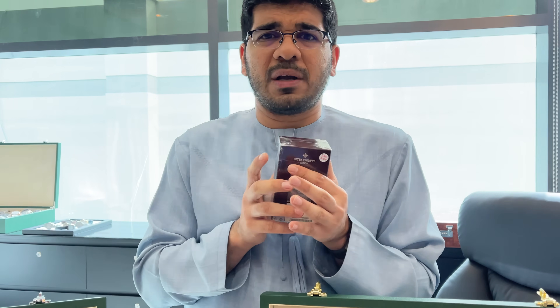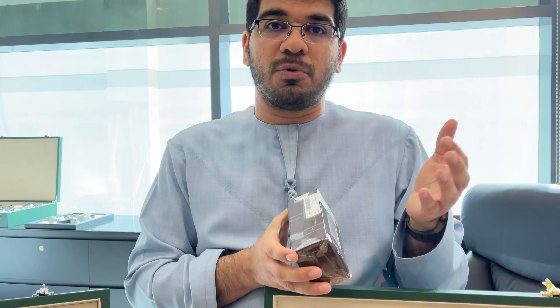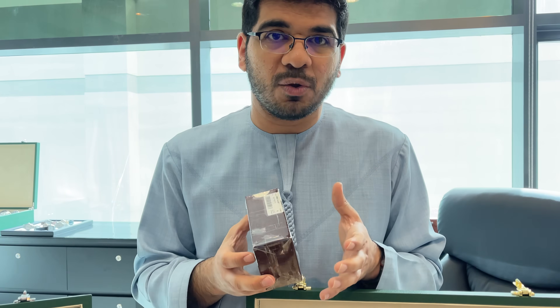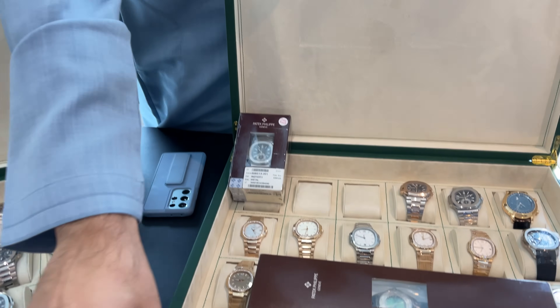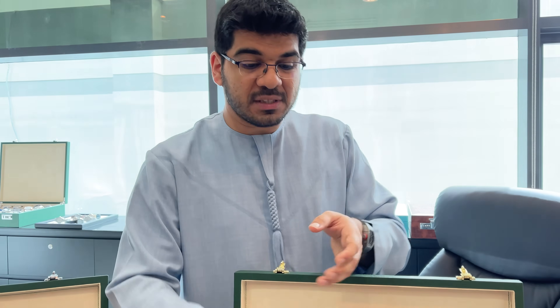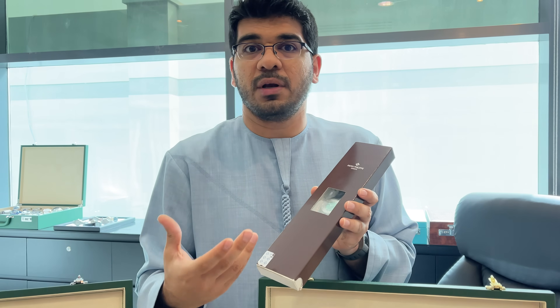Why should somebody pay more for a double seal? A lot of people buy watches for investment, especially Patek Philippe. When the watch is double sealed and you go to resell it five or ten years from now, there's no doubt the watch has never been used. The buyer can say: my watch is double sealed, never opened from the manufacturer's pack. It's almost impossible to find them these days because brands no longer offer that opportunity.